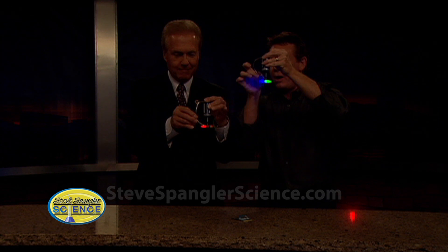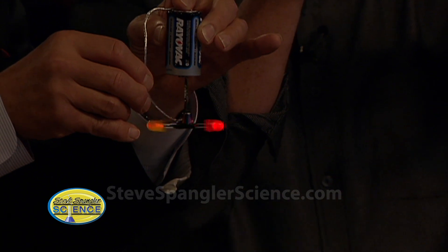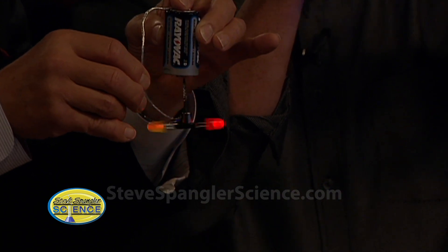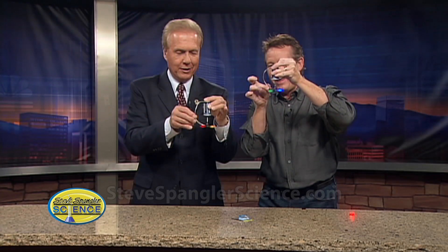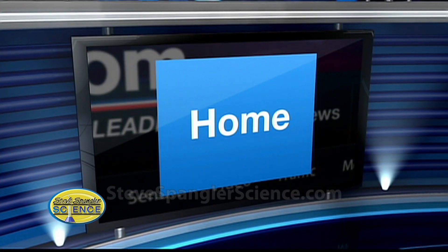I'll show you later in the summer what that looks like. I put this whole experiment online with a little video clip. If people want to make them, head to the hardware store. You can find this experiment by going to the On Air tab on 9news.com and looking for Spangler Science.